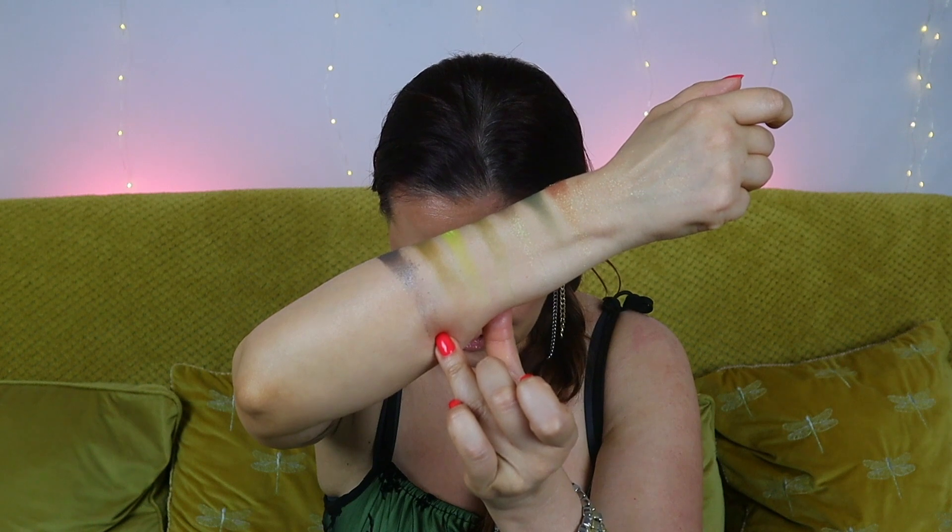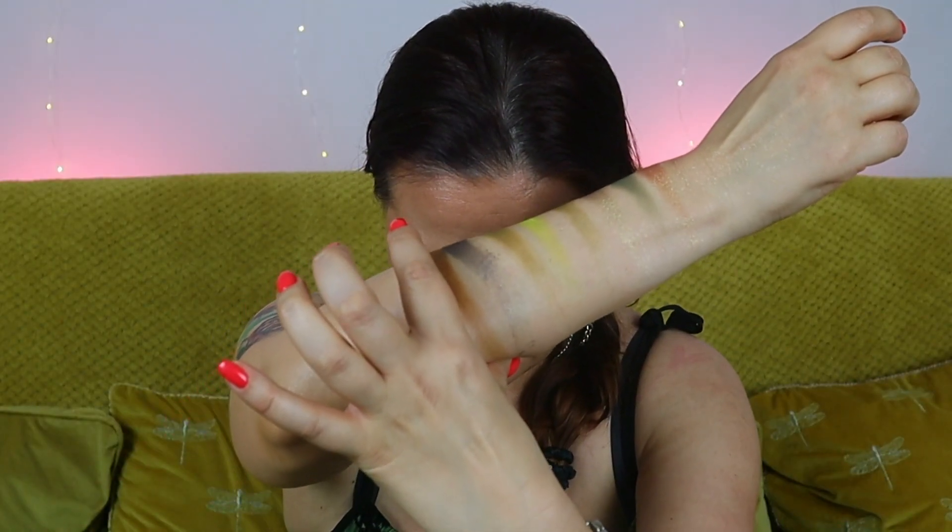Oh, that one is stunning! Then we have Valley — matte dusty mustard brown. I need to squeeze these shades close together because I might not have enough space on my arm for all the swatches. Next up we have Citrine — matte medium mustard citrine.